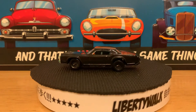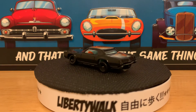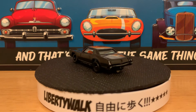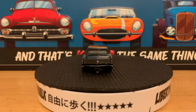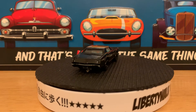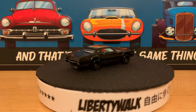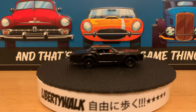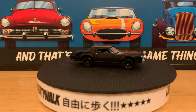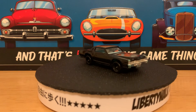Last but not least is this Cadillac — I believe it's an Eldorado. This car was originally purple, and it got beat up pretty bad, scraped up, and pounded on. I stripped it apart, painted it black, and blacked out the wheels. It's not worth anything monetarily, but it has a lot of sentimental value to me. It was a fun one to play with and bang around on.